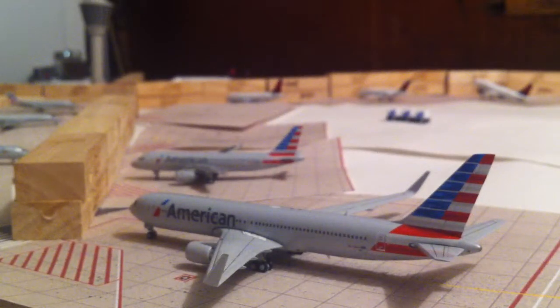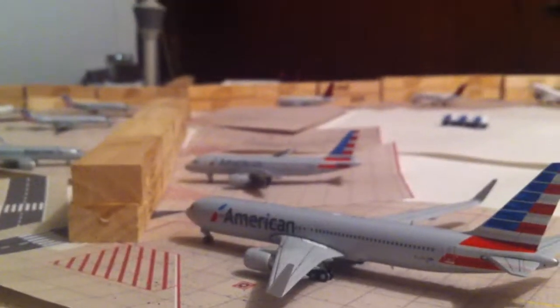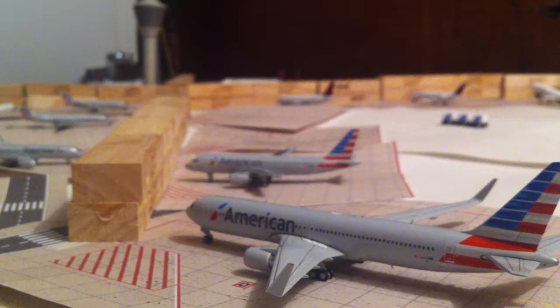Now we'll go over here. First we have the American 767 heading out to LAX. Behind that is the American A330, going out to Dallas.